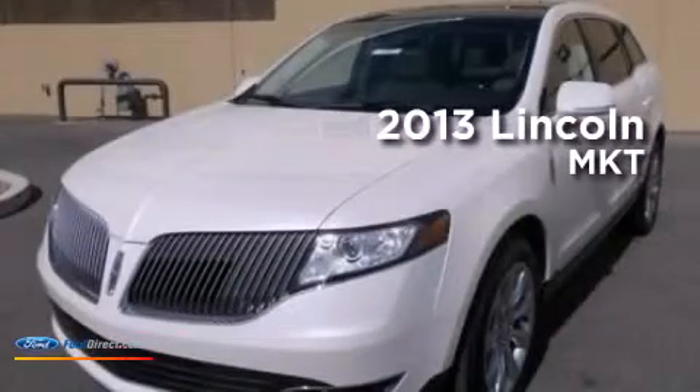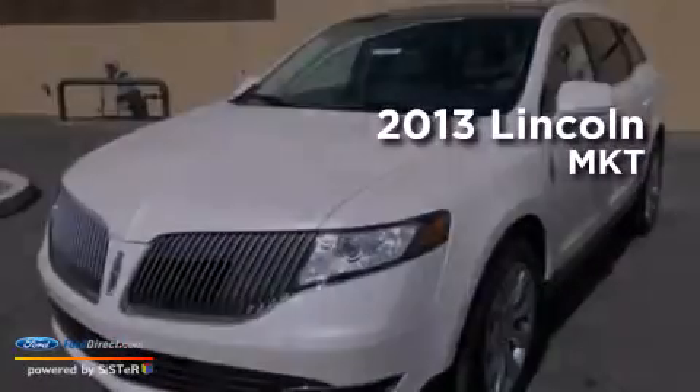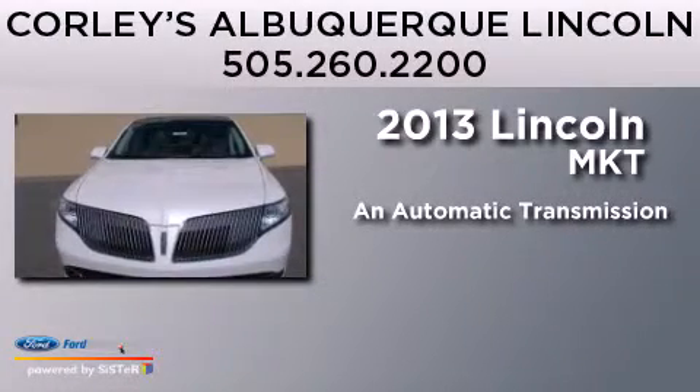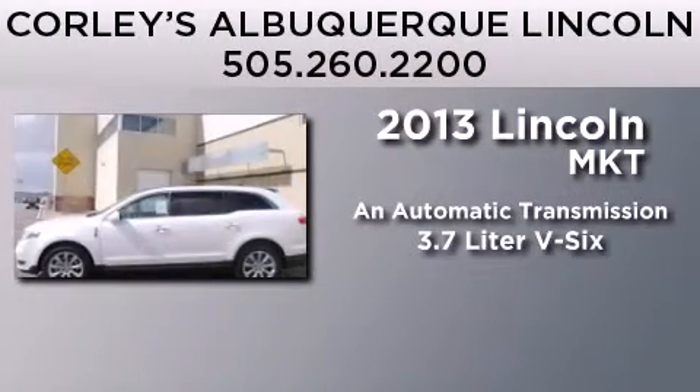This is a 2013 Lincoln MKT. This crossover has an automatic transmission and a 3.7L V6.